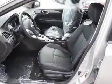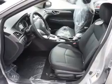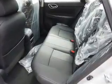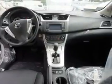Anti-lock brakes. Inside you'll find heated seats, Bluetooth connectivity, Sirius XM satellite radio, an auxiliary input, steering wheel controls, push button start, a backup camera, curtain head airbags, front airbags, and side airbags.